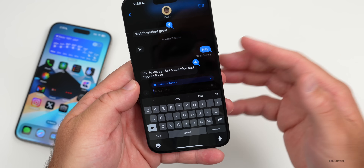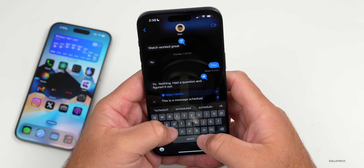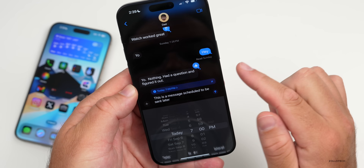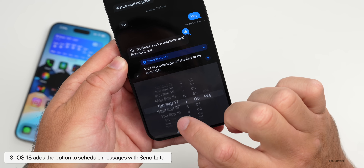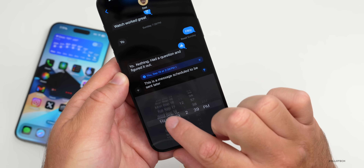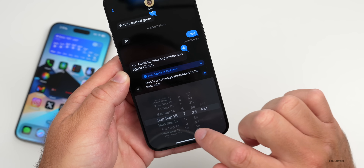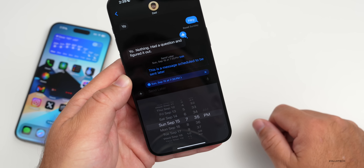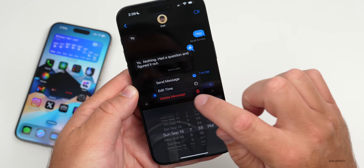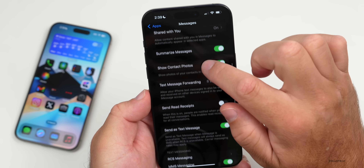With Send Later, you can schedule a message based on whatever schedule you want. You'll see the scheduled time listed, such as Today at 7 PM. Tap on it to select the day — you can schedule up to about two weeks out before it starts to gray out. You can select the day, time, and minute, then send. You can also edit it, delete it, change the time, or send it immediately.